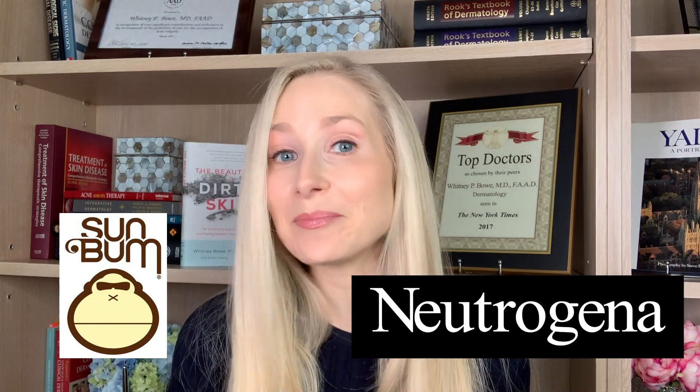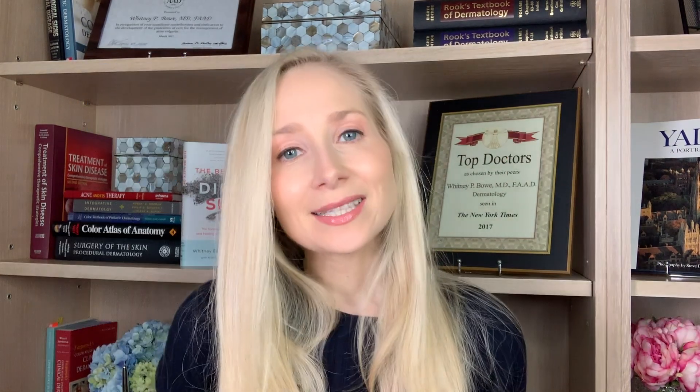It's considered a true contaminant, and brands that were found to have benzene include really popular brands — things like Sunbomb, Neutrogena, Banana Boat, and the CVS brand as well. It's less about the specific brand and more about the individual product, because for example, one of the sprays by La Roche-Posay was found to contain benzene, whereas one of their creams was not.